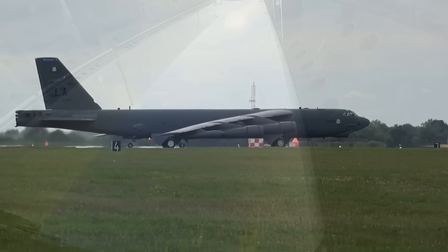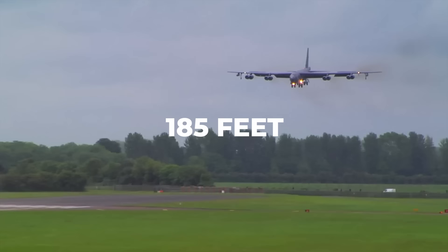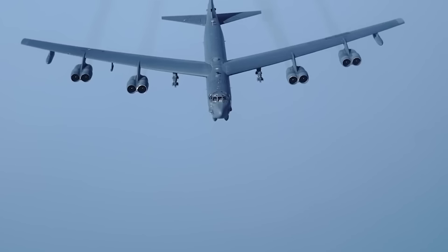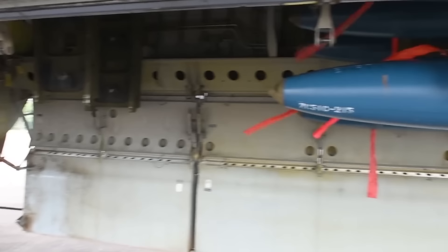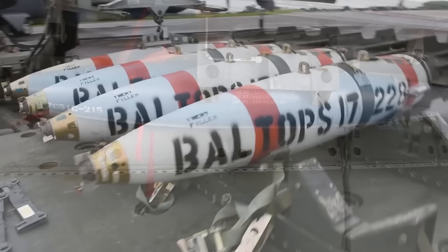The B-52H Stratofortress is a massive aircraft, with a wingspan of over 185 feet and a length of 159 feet. It is powered by eight jet engines and can reach speeds of up to 650 miles an hour. The B-52H is also equipped with a variety of weapons, including bombs, missiles, and mines, and can carry up to 70,000 pounds of payload, making it one of the most heavily armed aircraft in the world.